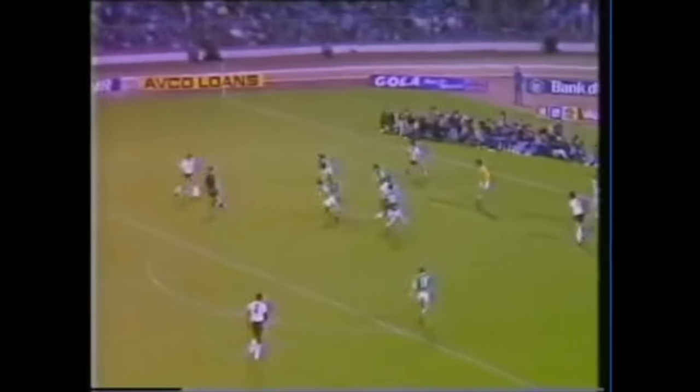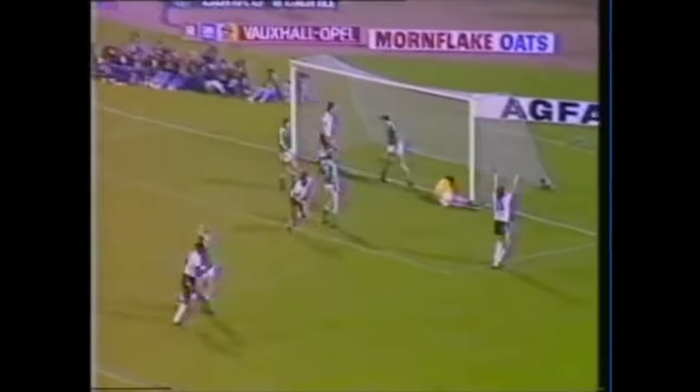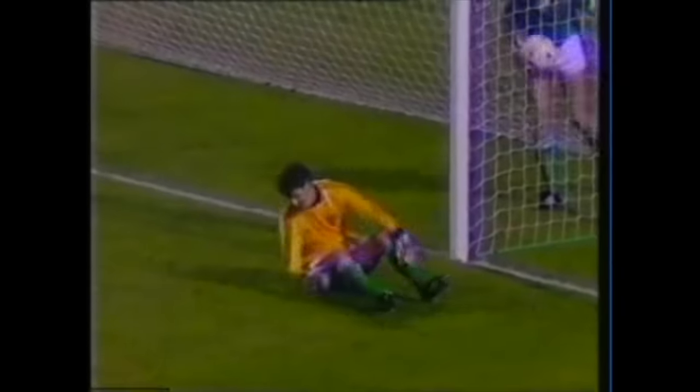Hodge — that's a nice break. Good save by Hughes. Beardsley, deflection, and driven in by Chris Waddle. Unlucky Phil Hughes — good early save, but Waddle took the opportunity when it was offered. And England are two up.